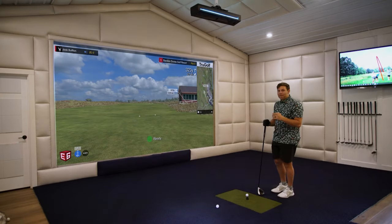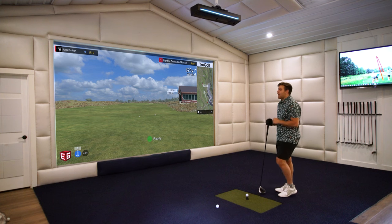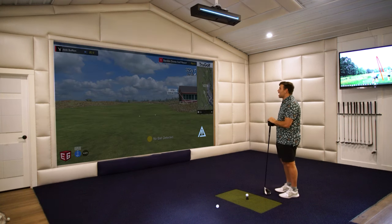So reason number one we're going to recommend the Apogee for over $5,000. First off, check this out. Hey Apogee, aim right.